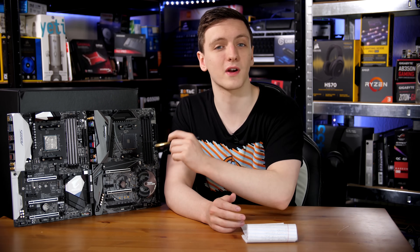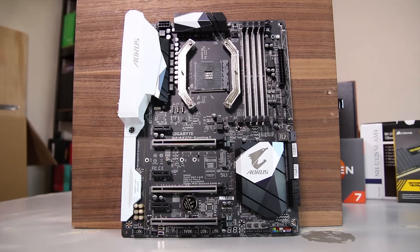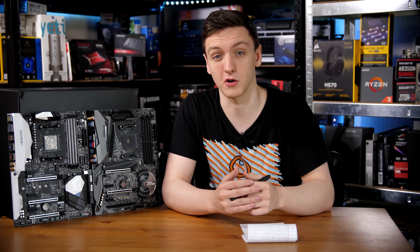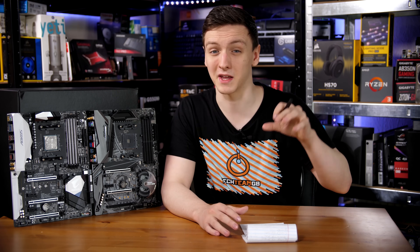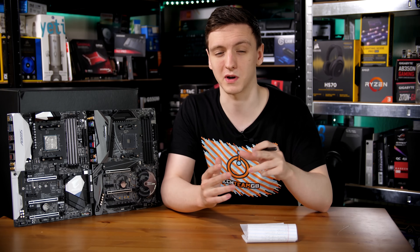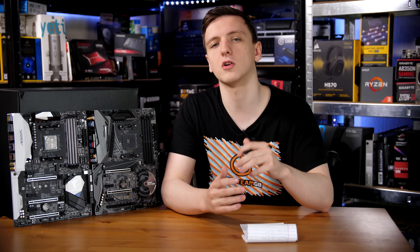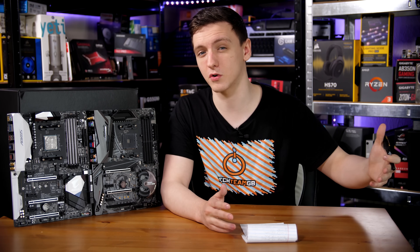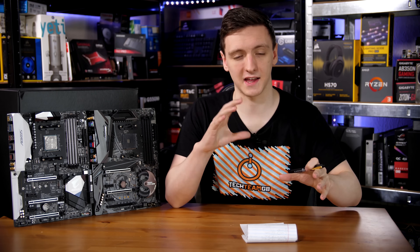I'm happy to say that even the older 1800X with BIOS updates on the Gigabyte X370 Gaming 5 seems to support 3400MHz RAM with no problems, which is a big difference considering that my current 1700X rig without BIOS updates seems to only support 2800MHz. With the newer chips they seem to be supporting even higher than 3400MHz, which is pretty impressive.